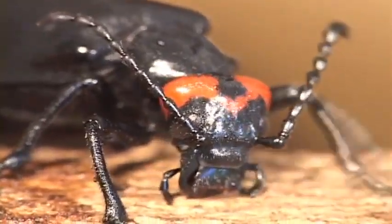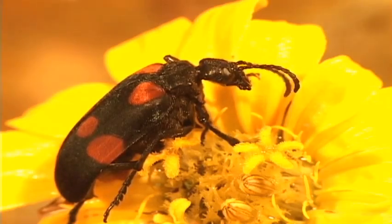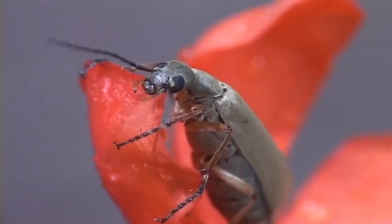Blister beetles contain cantharidin, a nasty chemical called Spanish fly that was the original Viagra, but it was so dangerous that one either got it up or died. It's cheaper than Viagra.